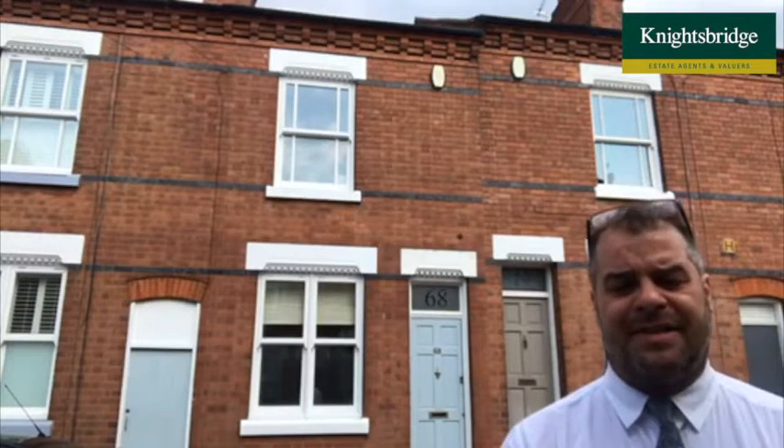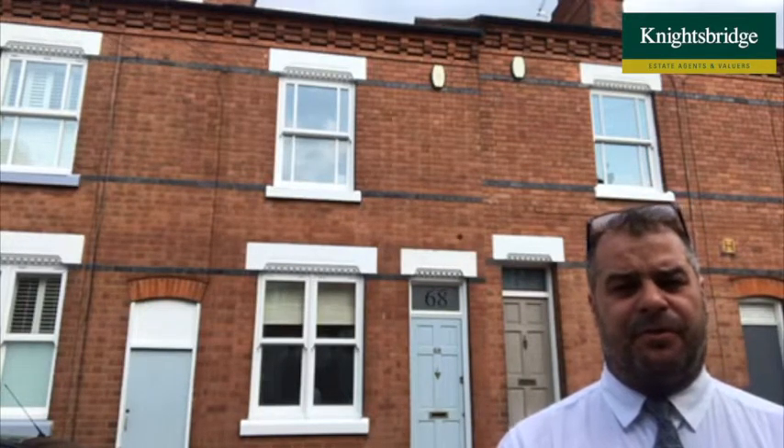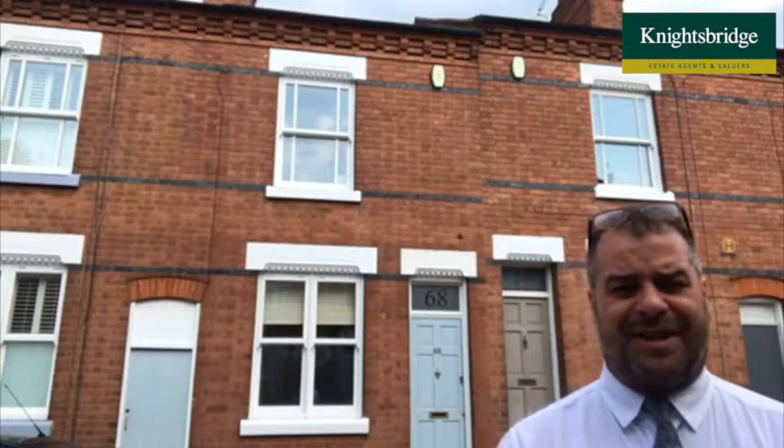The property benefits from gas central heating and double glazing throughout. It has a really good flow of accommodation across the two floors, but there is additional scope for further living accommodation to be added in the form of a loft conversion or even an additional rear extension.